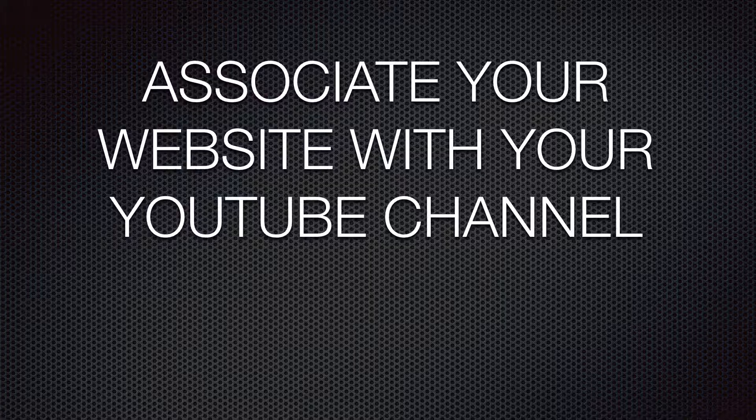Number four, associate your website with your YouTube channel. The landing page I mentioned before is attached to your website. Currently you have to be a member of the YouTube Partner Program to associate a website with a YouTube channel. This requires you to have 4,000 hours of watch time and 1,000 subscribers. After YouTube has reviewed your channel, you can enable monetization for your channel and then associate your website with YouTube. Click the card icon to learn how to associate your website with your YouTube channel. When your website is associated with your YouTube channel, you can link to your website from cards and end screens. If your YouTube channel doesn't have this capability, then redirect viewers to the link in the description below your video.